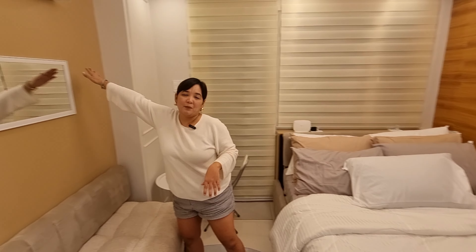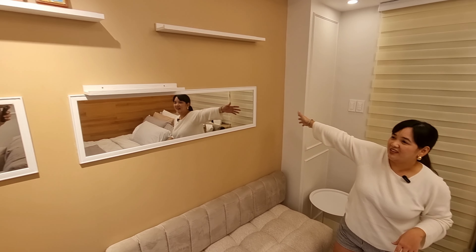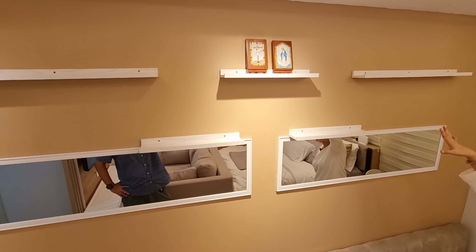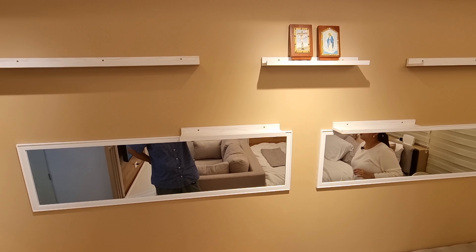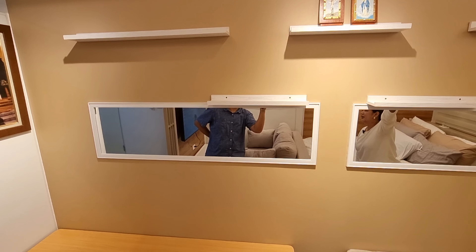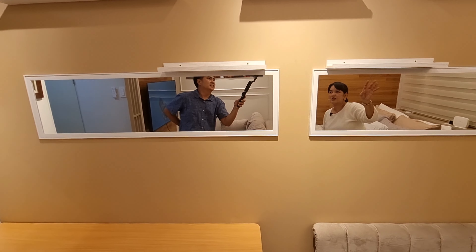On the other wall, there's a mirror and hanging ledges that we haven't filled yet. According to the architect, we should put something green there.